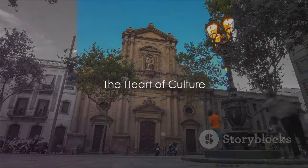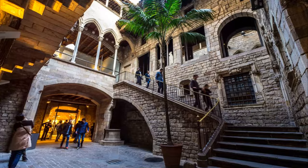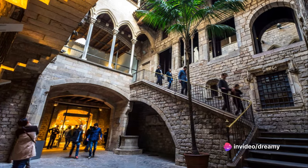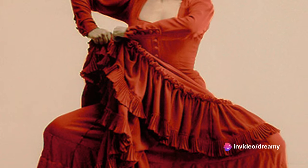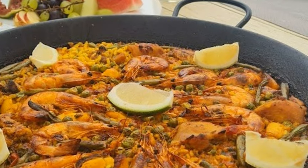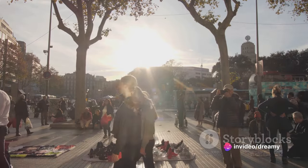Coming in at number 8, we're immersing ourselves in the vibrant culture of Barcelona. Picture a city that thrives on artistry, passion, and a love for life that's as palpable as the sea breeze along its famed beaches. Our stop takes us to the heart of Barcelona's cultural scene, where the world-renowned Picasso Museum stands as a testament to the city's artistic heritage. With more than 4,000 works, it's a treasure trove of creativity that continues to inspire generations. But the culture here isn't confined to museum walls — it's in the soulful strums of street musicians, the intricate dance of flamenco in dimly-lit taverns, the sizzling paellas that tell a story of tradition and innovation. This is Barcelona, a city that wears its heart on its sleeve, inviting you to partake in its vibrant dance of life.